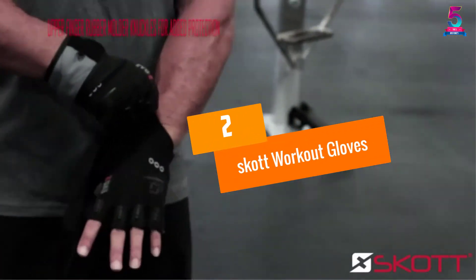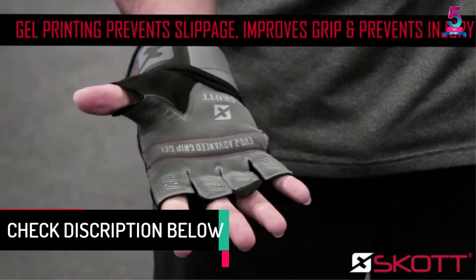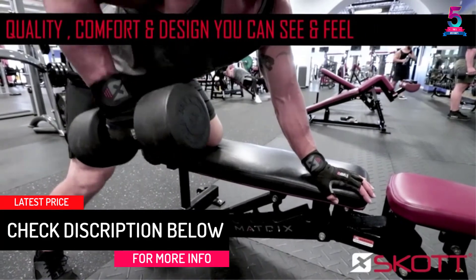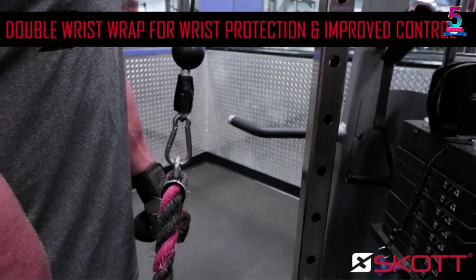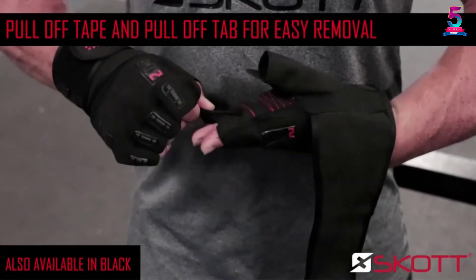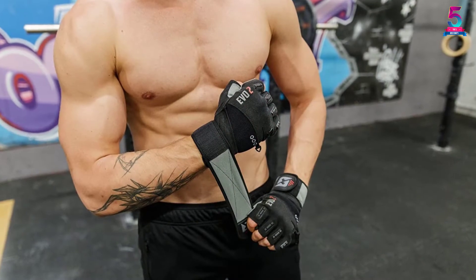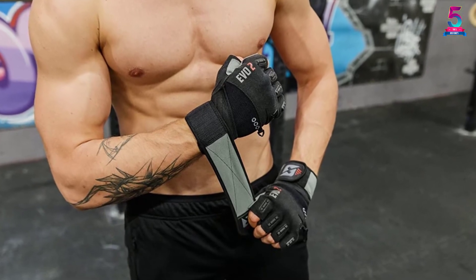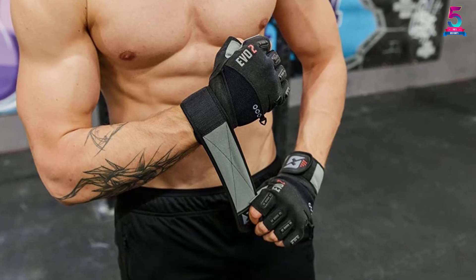At number 2: Skott Workout Gloves. Durable, comfortable, and supportive, the Skott is one of the best workout gloves in 2020 for a number of reasons. This product offers a great fit, as it is snug and comfortable to your skin. There are wrist wraps added in, and these give your wrists the support and protection they need. Additionally, you will love the sturdy fabric used, while at the same time offering your skin the protection it needs. This is hands down one of our favorites. While it may not exactly be the cheapest, you can be sure to get the quality you pay for, and the superb quality gives you a great bang for your buck.